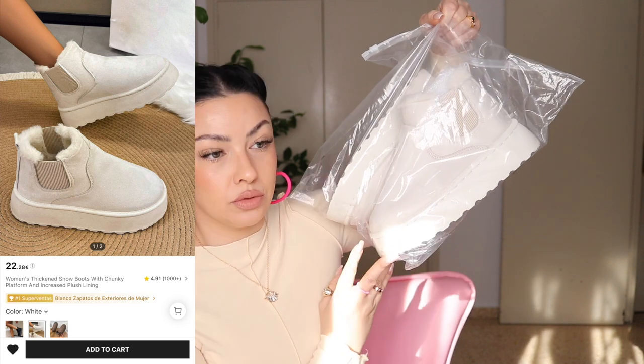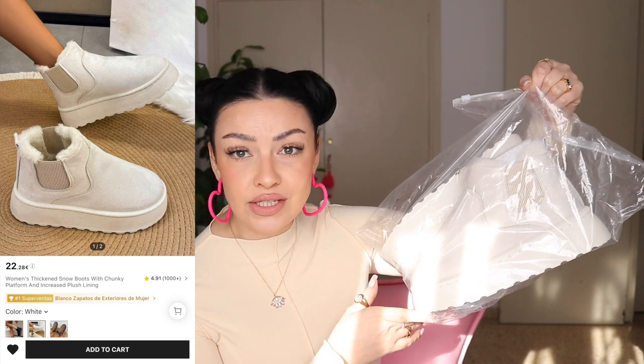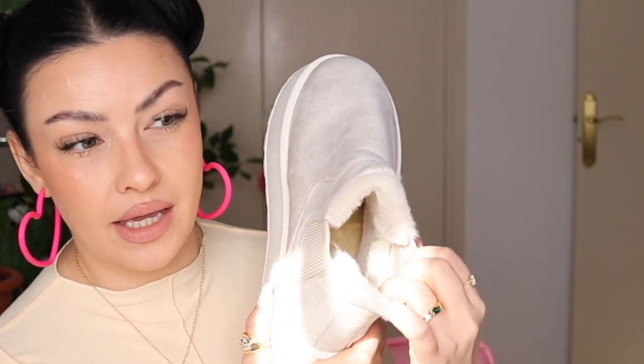Moving on, I bought some snow boots. These are so trendy right now, and when I saw them on SHEIN for like 22 euros I said I must buy them. I paid 18 euros 66 with coupons and points. They are so freaking adorable — they do smell like glue, to be completely honest — but they are so fluffy on the inside.